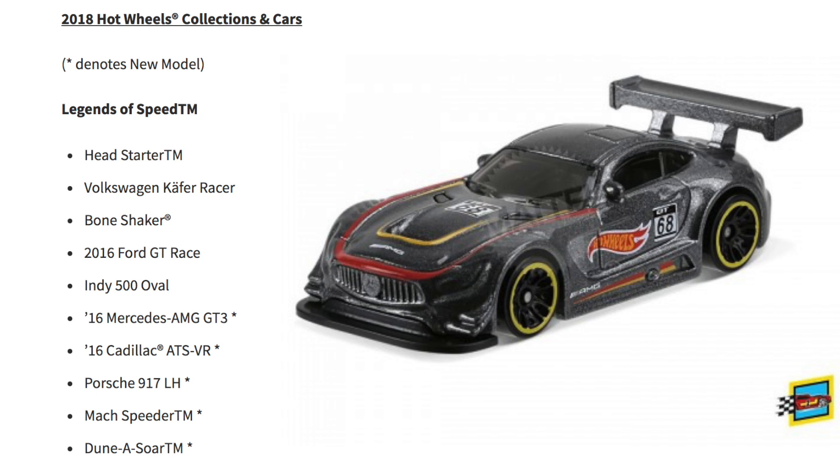Starting with the Legends of Speed models, we have the Head Starter, Volkswagen K4 Racer, Bone Shaker, 2016 Ford GT Race, Indy 500 Oval, the 2016 Mercedes AMG GT3, the 2016 Cadillac ATS-VR, Porsche 917 LH, Mock Speeder, and Dunasaur.